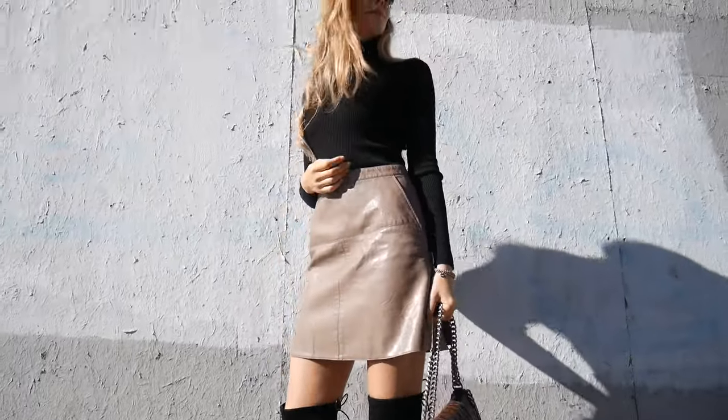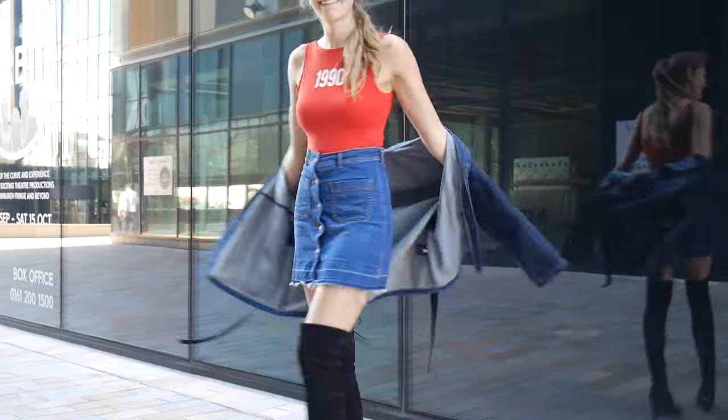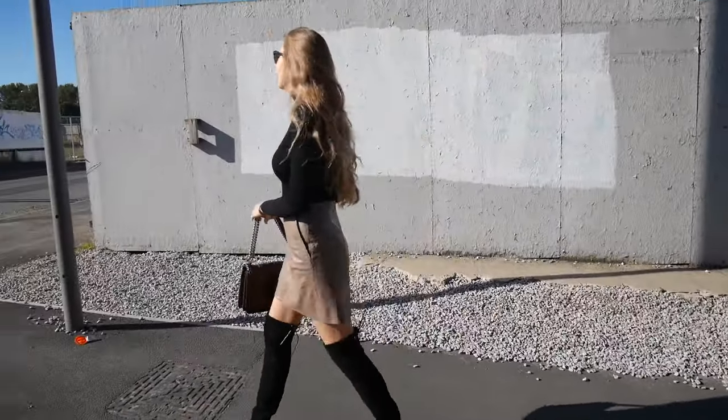Hello my dear friends and welcome to my channel. Today I'm going to show you a few ways to style over the knee boots. So if you're interested then keep watching. First outfit I have is very simple but elegant.